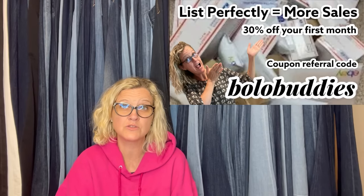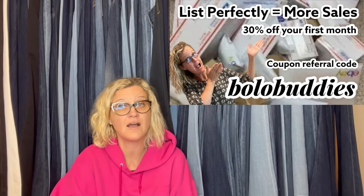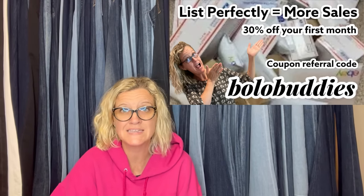I do have referral links down below — you'll get $10 to shop if you join with my Poshmark link, $10 to shop if you join with my Mercari link, and another $20 to shop on Mercari when you sell $100 worth of stuff. Get on those platforms — cross post, cross post, cross post. I use List Perfectly. There's a demo how-to video down below on that as well, and you can get 30% off your first month of List Perfectly with coupon code BOLOBUDDIES.